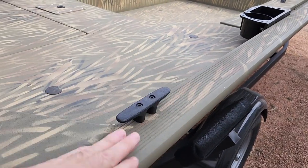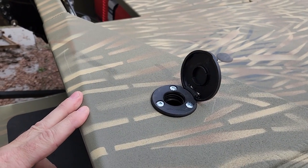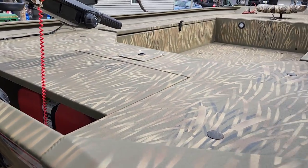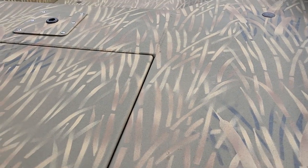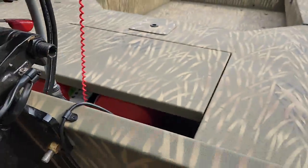It comes with tie-down cleats, one in each corner. This is for the back running nav lights. Let me try to lift up here — it's really hard to lift up.